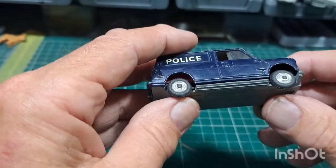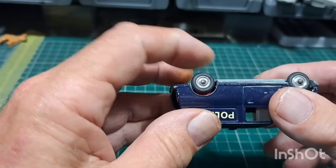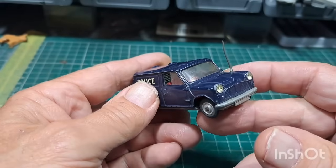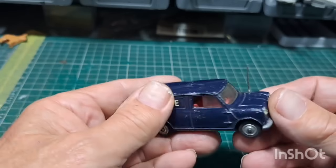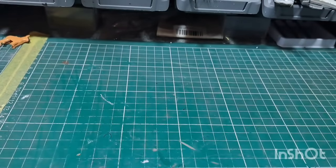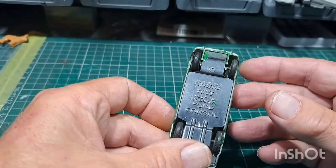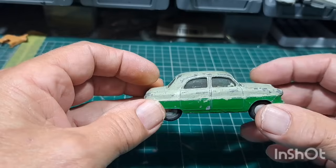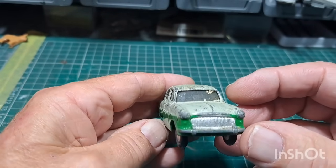It's got the 12mm treaded tyres — pretty good actually, not bad condition really. Shame about that door missing; that could have passed as an all-right one. This one — Ford Consul — base is intact, glass seems to be okay, so that's a good one to do.